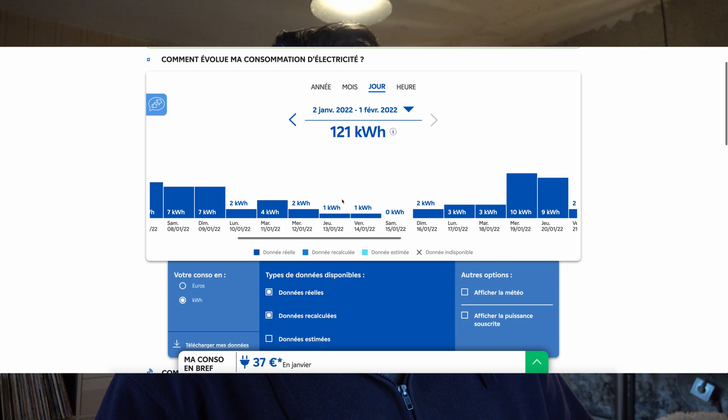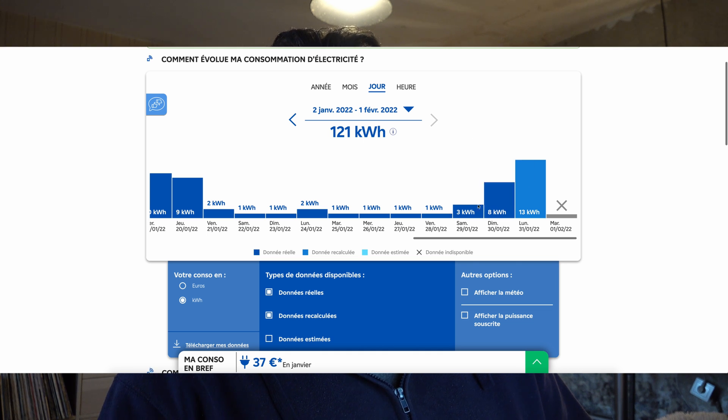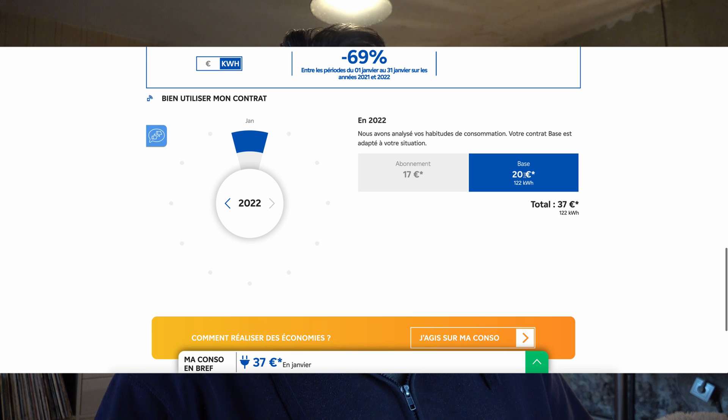Looking at January in detail: 3, 10, 7, 4, 4, 8, 7 kilowatt hours per day, then a good week where we had a lot of sun — zero kilowatt hours some days. Then a block of cloudy days where we charged batteries off the grid, then a week that's almost all solar, then rough towards the end. January 2022 was 37 euros compared to 77 euros in January 2021 — a 52% reduction. That's 121 kilowatt hours this January versus 394 last January.